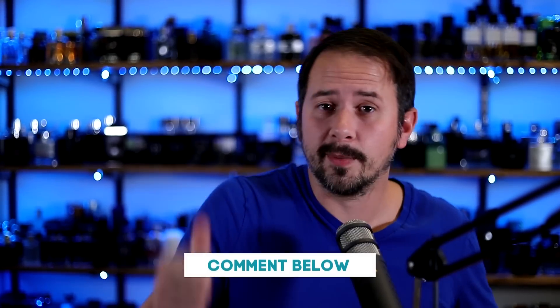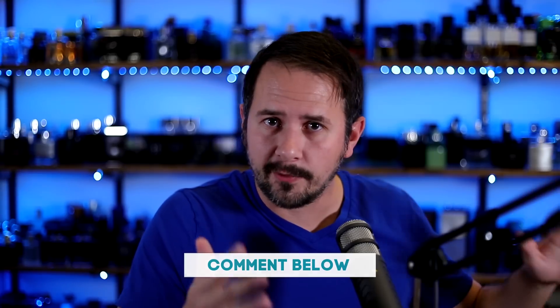All right guys, that'll do it for me. Remember the giveaway and everything I talked about with that. Thank you for hanging with me here till the end. Stay safe out there and I'll see you tomorrow with another fragrance video.